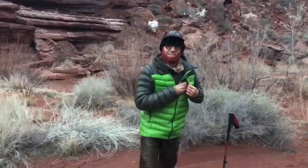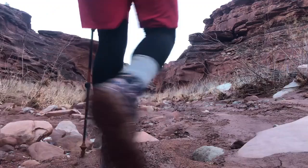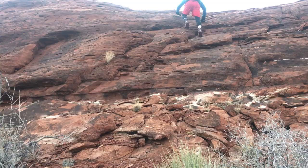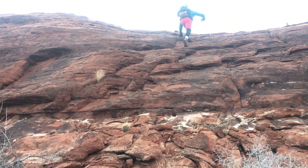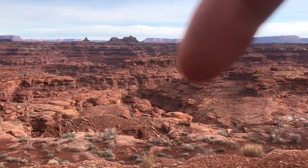How'd you sleep? I slept really well. Just getting started here on day three. Looks like we got some tricky route finding and some pretty difficult stuff until we get to Needle's Outpost. Came up this little bench here and then up here we found some pools of water from the rain.